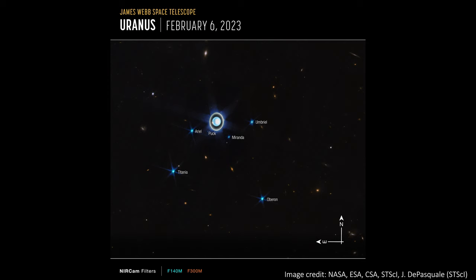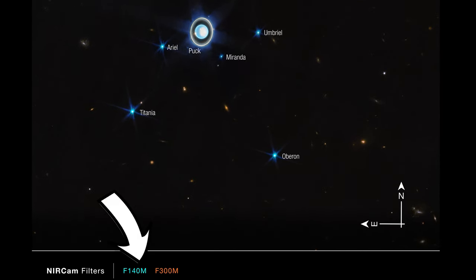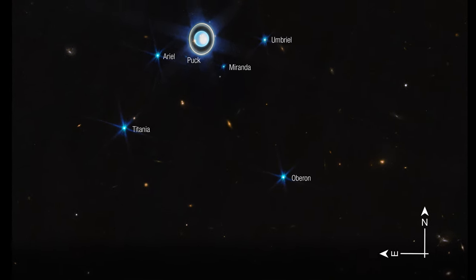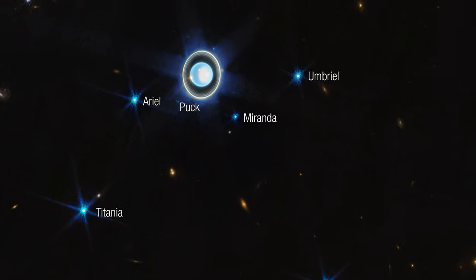We call the planet an ice giant because it's mostly made up of what we call icy materials — that includes water, methane, and ammonia. These are in some sort of hot and dense fluidy form in the atmosphere, and they swirl above a small rocky core below. This image used two wavelengths of light from the NIRCam detector: the shorter was 1.4 microns and has been coloured blue, and the longer 3-micron data is coloured orange. When combined, we definitely get an overall blue effect, which is pretty typical of images of Uranus.